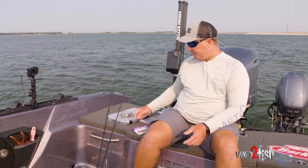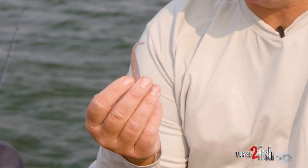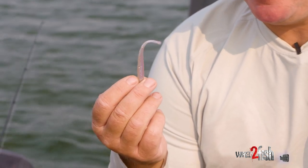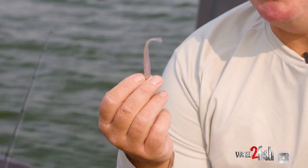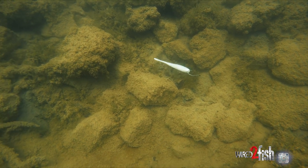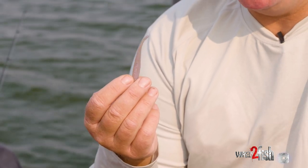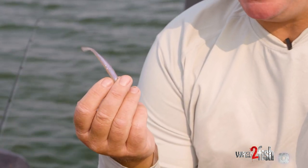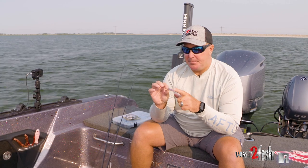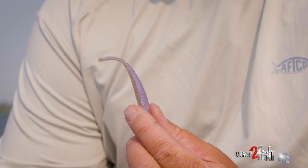One bait I really like to throw is a twitch tail minnow — a minnow profile bait. The unique thing about the twitch tail minnow is that even with just a little bit of breeze, without moving it intentionally, that bait is constantly on the move. In any little bit of current or any movement of the rod, that bait's moving and it creates a lifelike action. This color happens to be 'opening night' — I like it because of the flake in it. It's got some longer flake and a purple hue, and in a clear water situation that flake reflects a lot of light and has a real lifelike scale pattern.